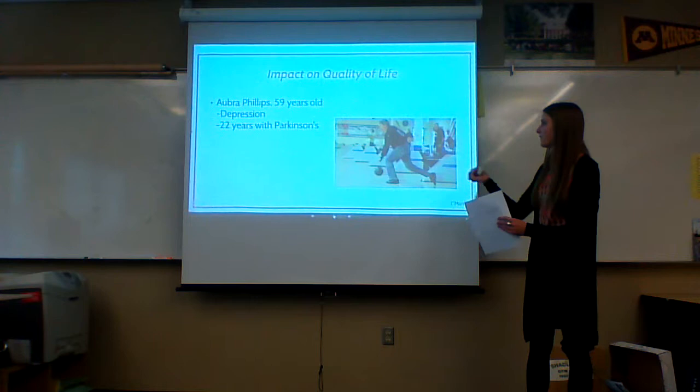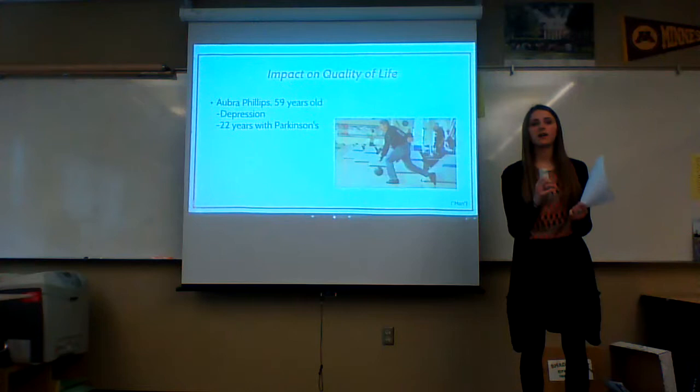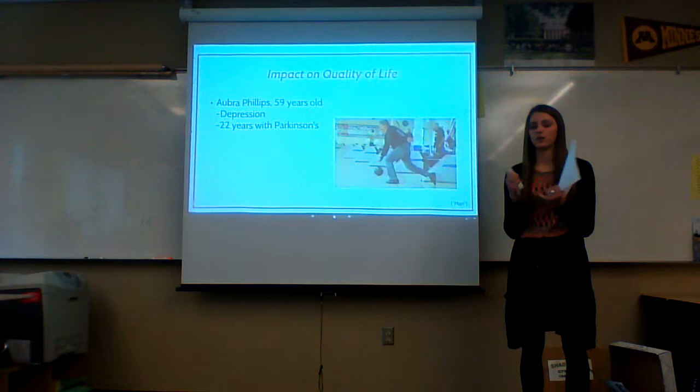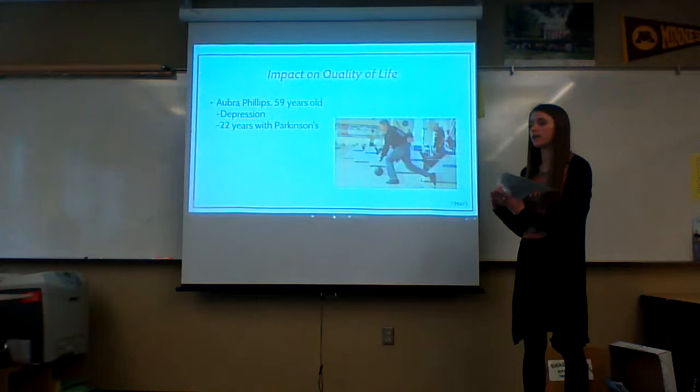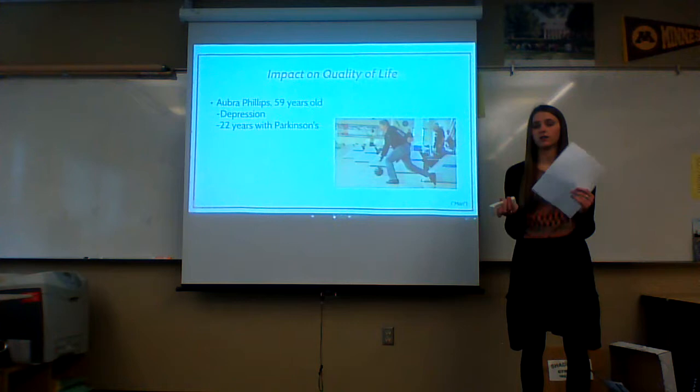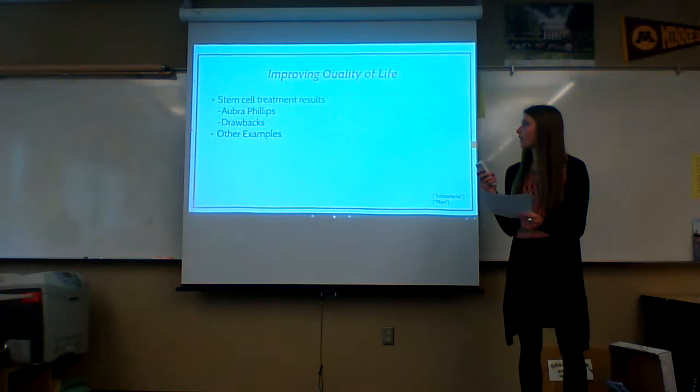I'd like to introduce you to a man named Abra Phillips. He is 59 years old and has had Parkinson's for 22 years. He has clinical depression because of his diagnosis. In the article I found about him, his wife commented about his shuffling, stumbling, falling around, and slurring of his words. He had contemplated suicide because his will to live was not there due to his limitations — he could not enjoy his life to the fullest anymore.